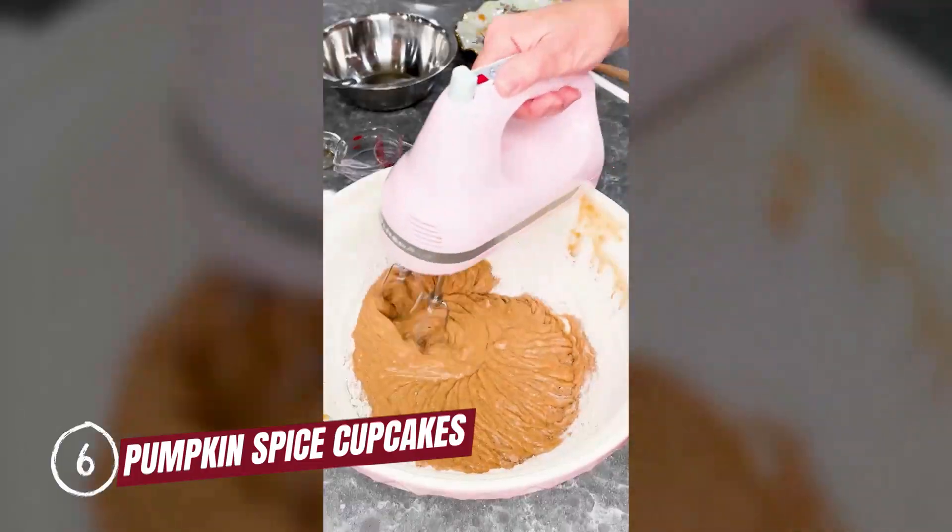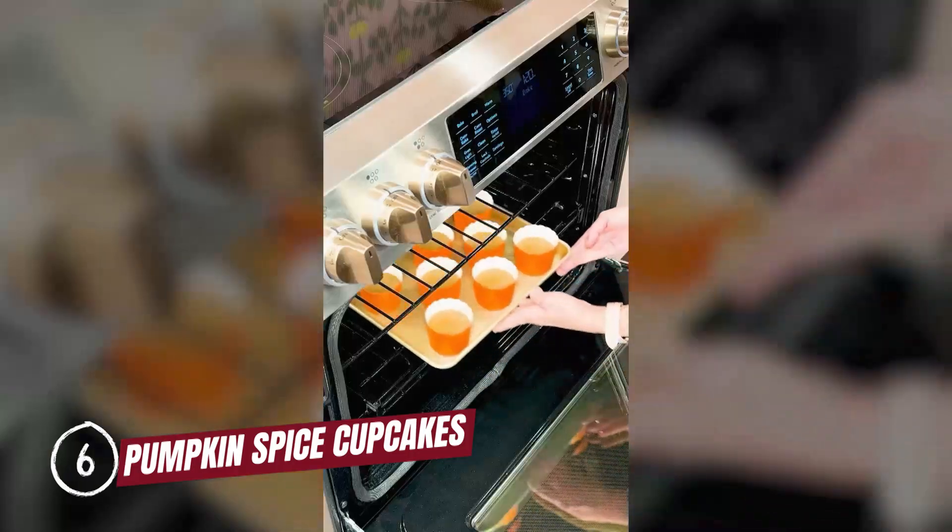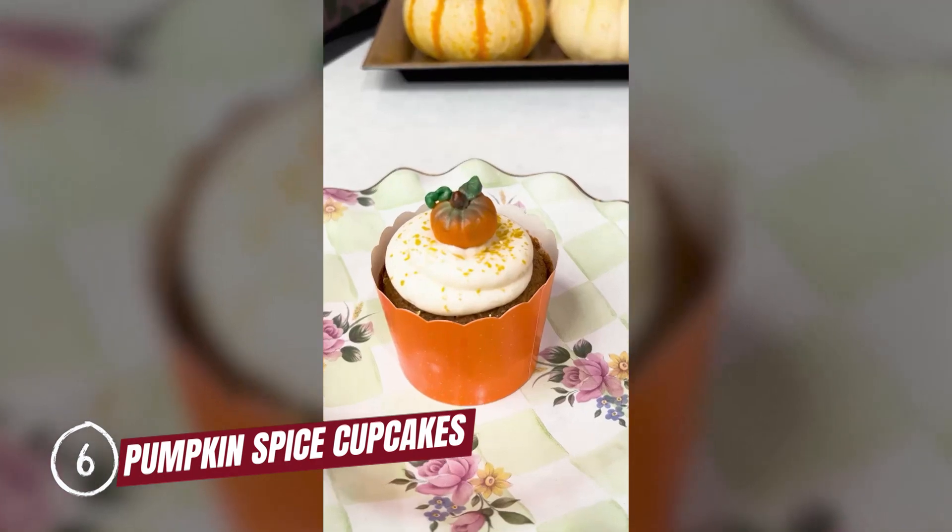For number six, I'm going with one of my shorts: pumpkin spice cupcakes. These little treats are cute in the fall, but they make the perfect dessert for you and your family all year long.